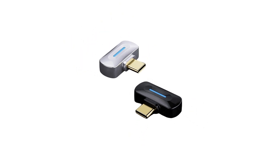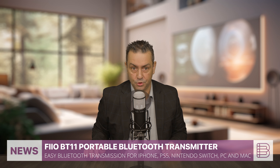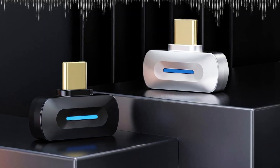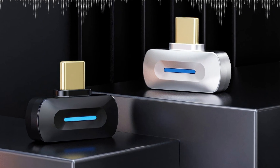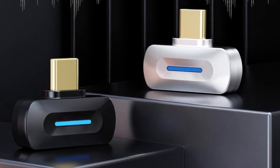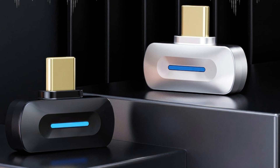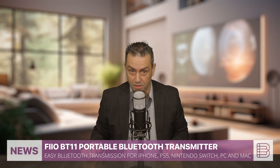The BT11 supports an impressive range of codecs including APTX Lossless, LDAC and APTX HD, so you can enjoy top-tier sound quality from your favourite streaming services. It's available in sleek black and silver finishes and plugs directly into your iPhone's USB Type-C port for hassle-free connectivity to wireless headphones and speakers.